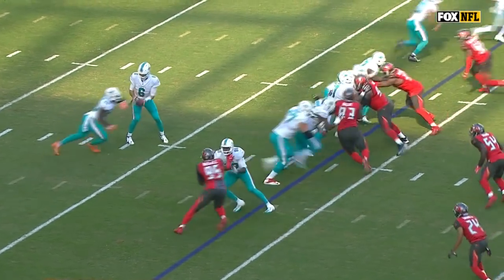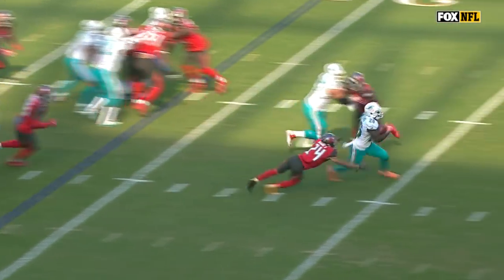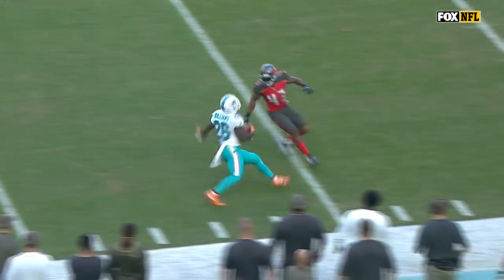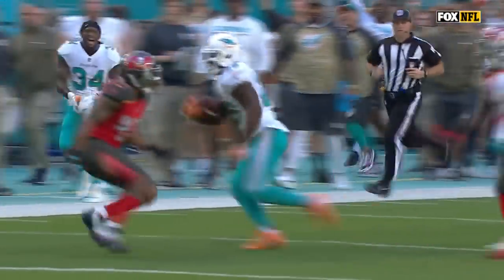Watch them work up to the second level. See David right there? Gets him pinned inside. That is Jesse Davis, University of Idaho — a Vandal. Love that, right? My alma mater gets up to the second level, creates that big running lane for Williams.